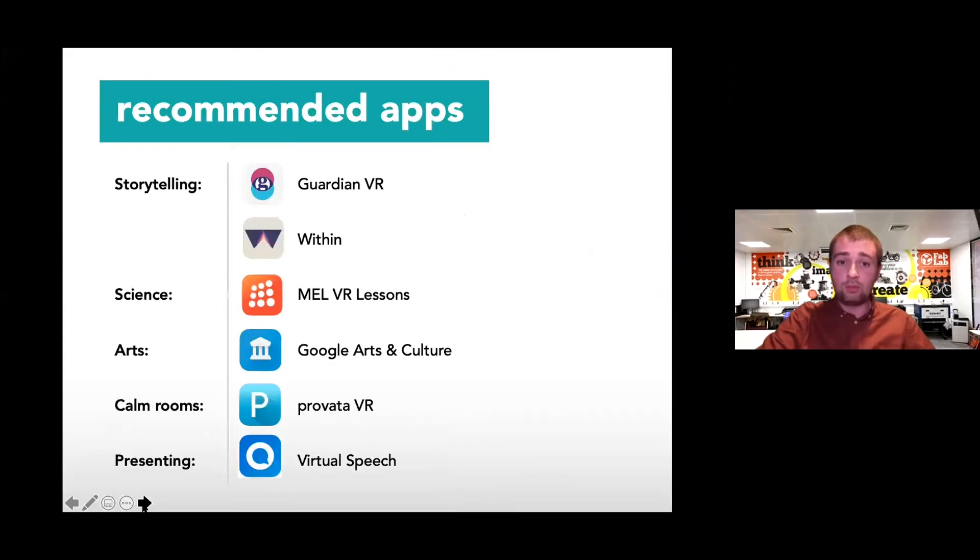There are some other apps I'd recommend. The Guardian has a VR app, and there's another app called Within — really good for watching immersive VR videos designed to tell stories, provoke points of view, reactions, and discussions around current affairs. There's a really good one for science called MELVR Lessons, which shows various atoms, different points of chemistry and laws of physics — they have a free app and paid plans. If you work in the arts, I'd really recommend Google Arts and Culture, where you can visit museums and art galleries around the world — there's so much content, you could spend hours on it.